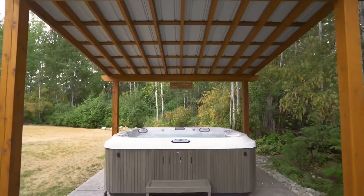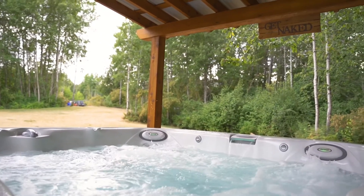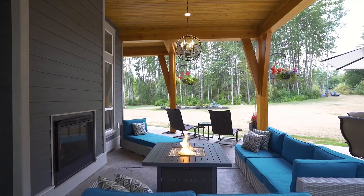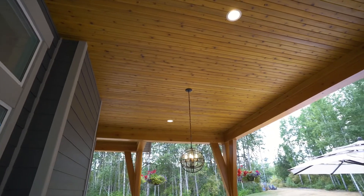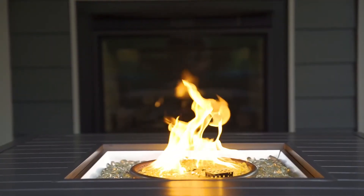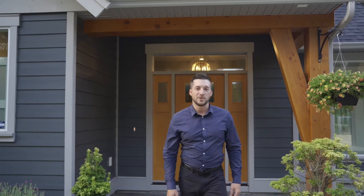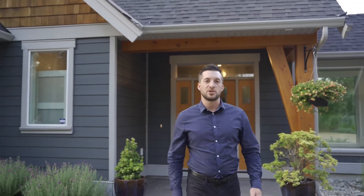The location is hard to beat — approximately 10 minutes from Parksville and about 20 minutes from North Nanaimo. I'm Travis Briggs with Remax Up Nanaimo, North Real Estate Group. If you have any more questions, please reach out to our Client Care team.